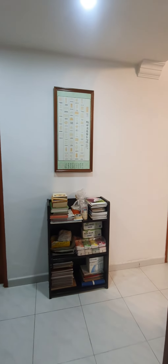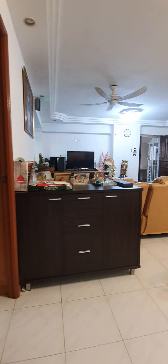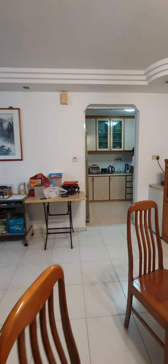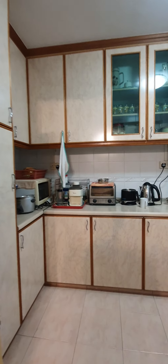And this is the master bath. Now we'll be going to the kitchen area. We are back to the dining area and the living area, and we will be going to the kitchen.